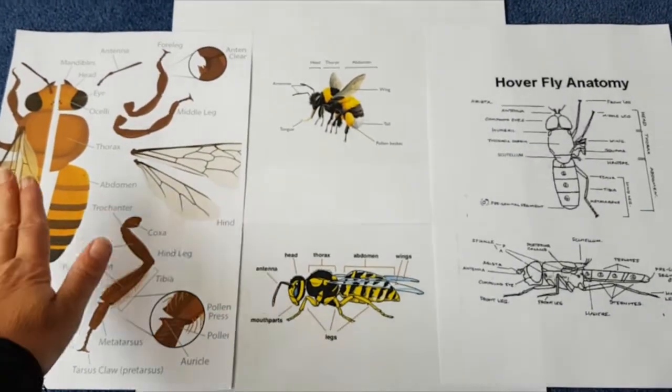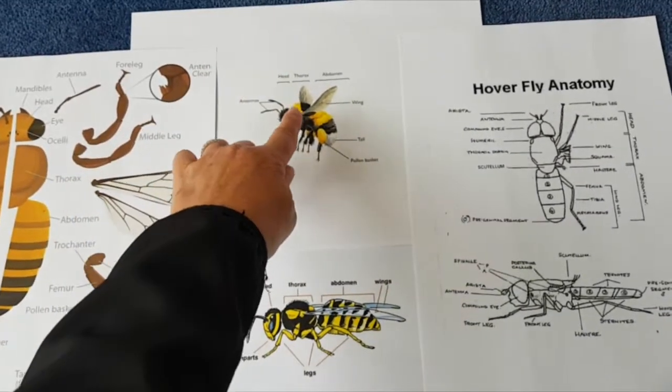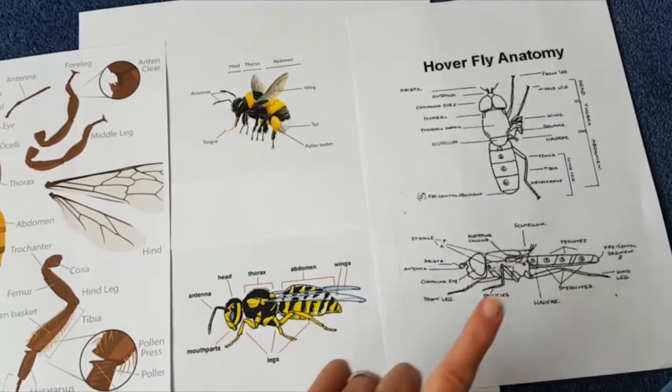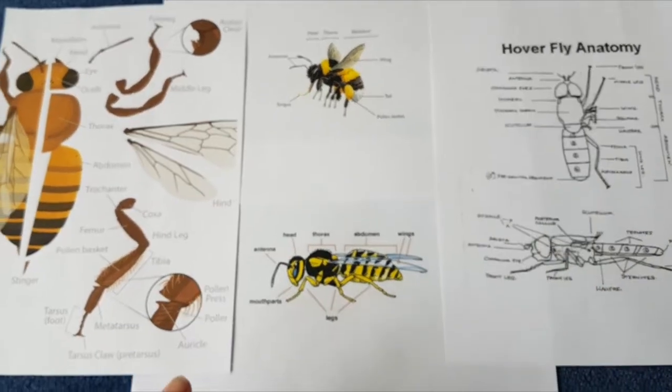So here we have some pictures. We've got one of a honeybee, a bumblebee, a wasp, and a hoverfly which isn't coloured in. I'm going to talk you through the differences between them.